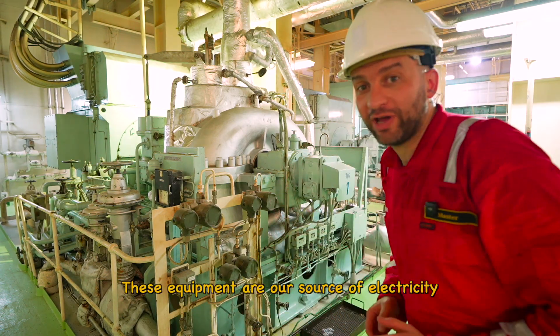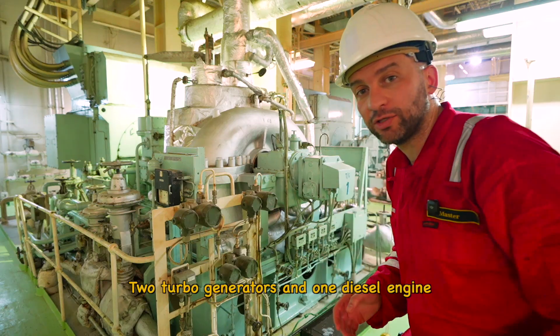These equipments are our source of electricity — two turbo generators and one diesel engine.